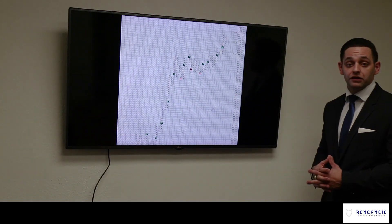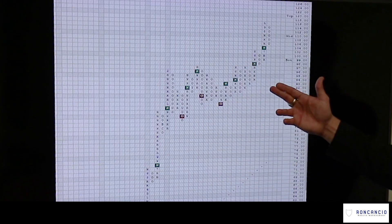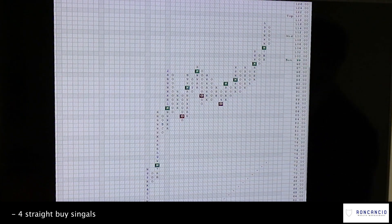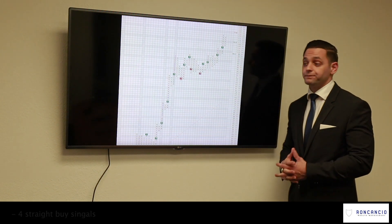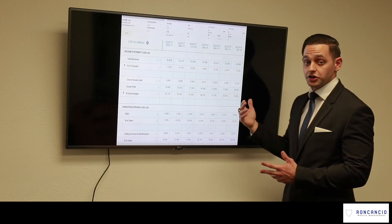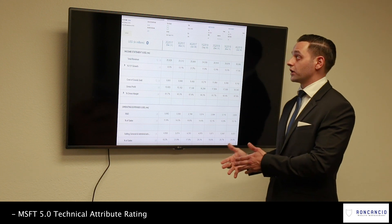This is also a point-and-figure chart of Microsoft. You can see a still very strong trend — it hasn't given a sell signal in quite some time. We have four consecutive buy signals from Microsoft, so this is an investment I'm still very high on. It still looks very strong technically and is still in a positive trend. It has a five out of five technical attribute rating, which is very strong. We rank our investments from zero to five, only recommending threes, fours, and fives for our clients.